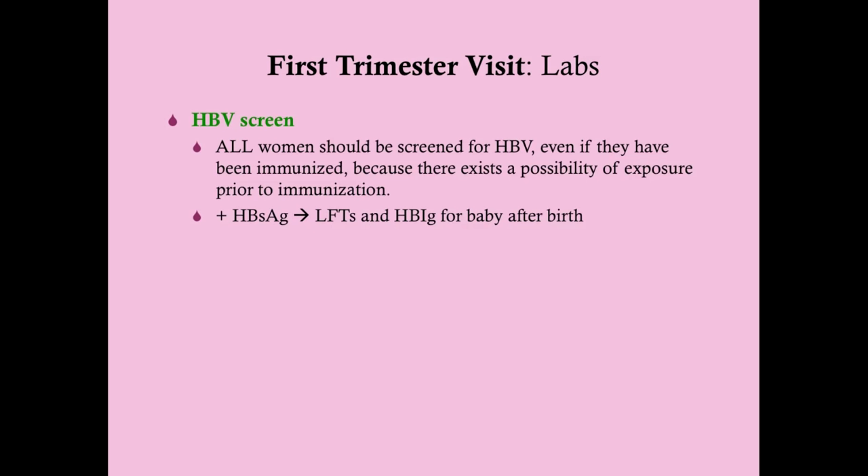All women should be screened for hepatitis B even if they've already been vaccinated, because prior exposure before immunization can result in chronic hepatitis B despite vaccination. We run a hepatitis B panel looking at antigens and antibodies to determine whether the patient is immune, acutely infected, or chronically infected. The interpretation is the same as in any other patient.